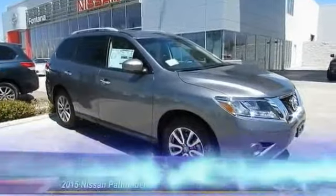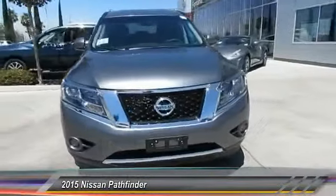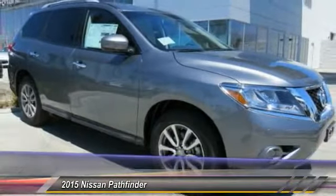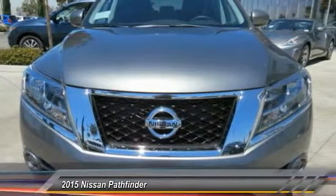The 2015 Pathfinder. The Pathfinder has a premium interior with 3 rows of seating for up to 7 passengers, as well as versatile seating and cargo configurations. This SUV appeals to both truck lovers and car lovers and is priced below $35,000.